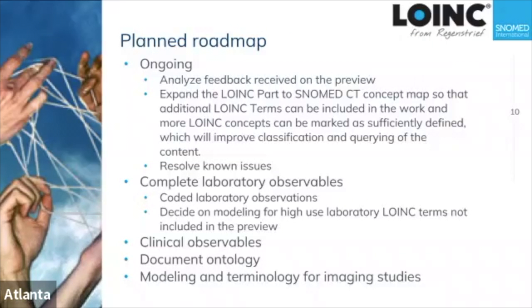The roadmap: there's ongoing work to analyze feedback received from the preview, and we need to continue looking at all of LOINC and finding parts that don't have a representation yet in SNOMED concepts and making those new concepts. What we want to do first is complete all laboratory observables — a big step being the representation of coded laboratory observables such as antigen and antibody tests reported out as positive, negative, detectable, or not detectable.